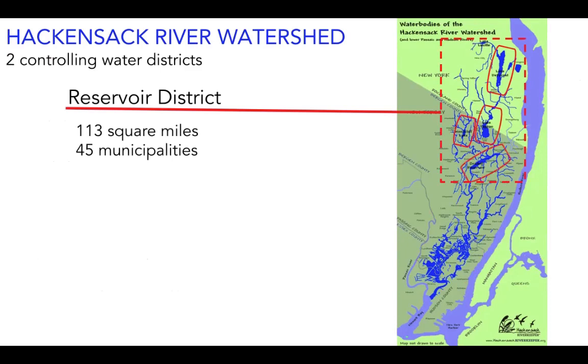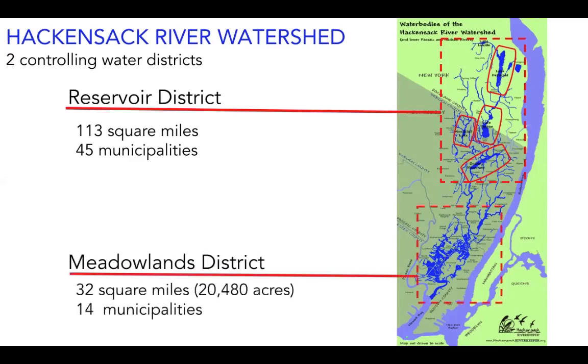Over one million residents in New York and New Jersey depend on these four reservoirs for drinking water. Below the Orodell Reservoir Dam, the river becomes tidal and slightly brackish. The further downriver you go, the saltier the water gets, especially once you're within the Meadowlands District. The Hackensack Meadowlands is a critical estuary that is home to more than 700 plant and animal species, including several rare and threatened species. Both water districts are critically important for wildlife, flood control, and recreation.